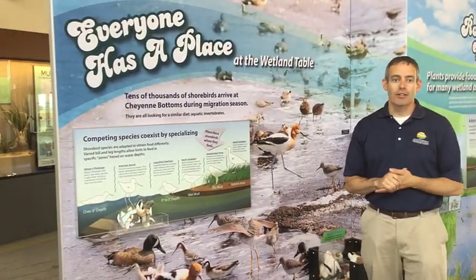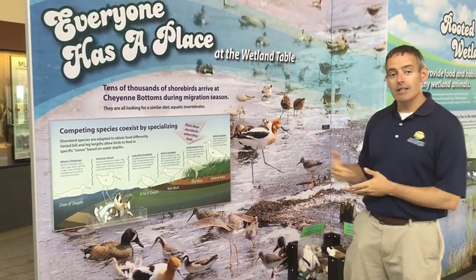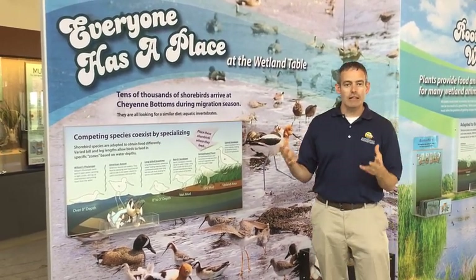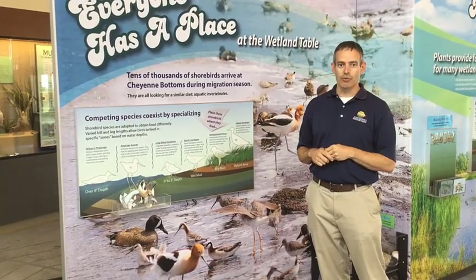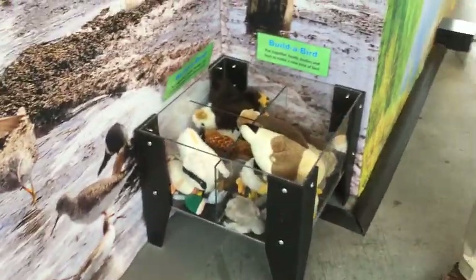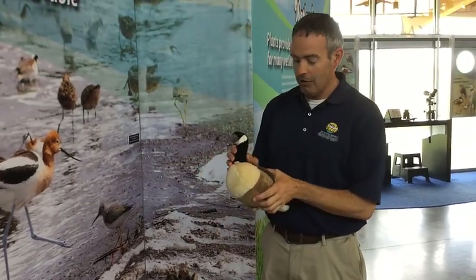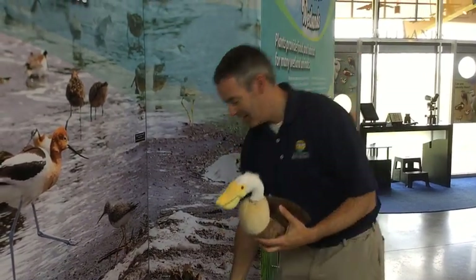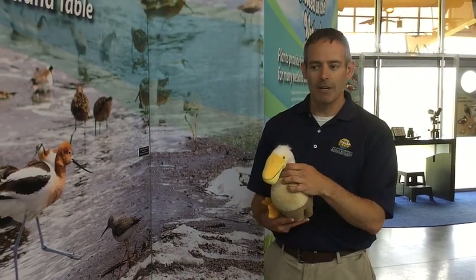Our exhibits talk about the plant and animal communities that make Cheyenne Bottoms home. We have exhibits about shorebirds — a huge component of the wetlands — showing the feeding zones based on their height and where they feed in different zones of the wetland. We also have a build-a-bird station where people can combine bird bodies, heads, and legs to make correct birds or create their own based on different adaptations, showing the diversity of birds that stop here.